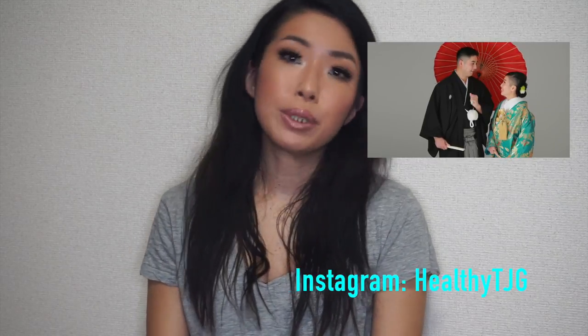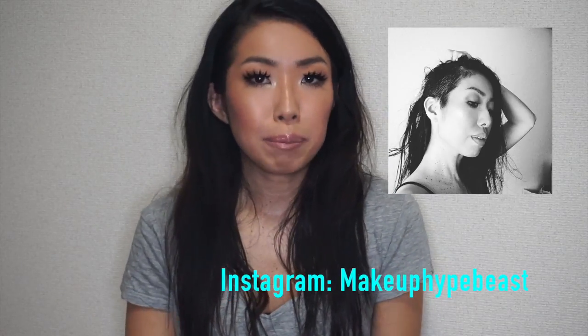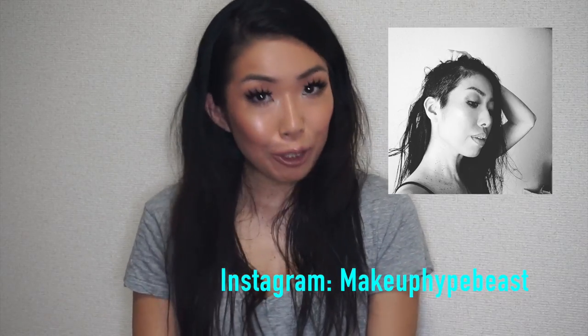So if you are interested, please follow me on Instagram — HealthyTJG. And I have another account on Instagram, it's brand new, I started it recently. It's more like girly stuff, focusing on makeup, hair, nails and stuff. It's called Makeup Hype Beast. So if you are interested, you can follow me there too.